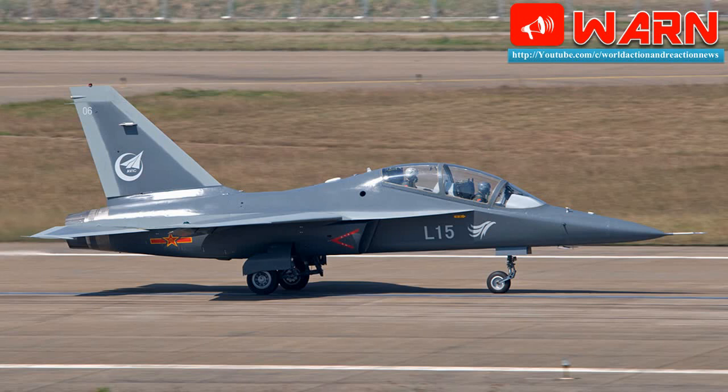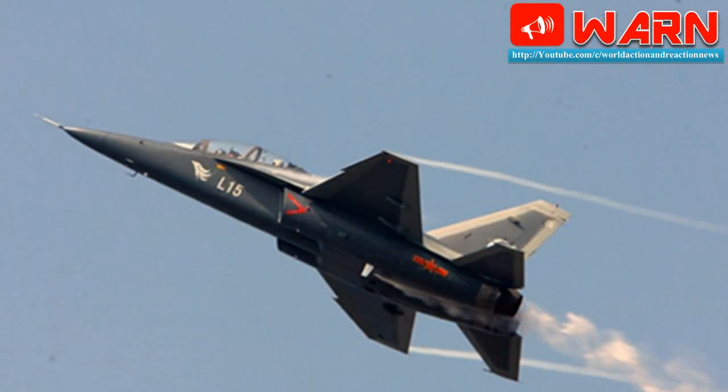HONGDU Aviation is part of the state-owned Aviation Industry Corporation of China. The L-15B is an enhanced version of the L-15 LIFT variant used by both the People's Liberation Army Air Force and People's Liberation Army Naval Air Force. Both use the Ukrainian Ivchenko-Progress afterburning AI-222K-25F turbofan, giving the L-15B supersonic speed up to Mach 1.4.